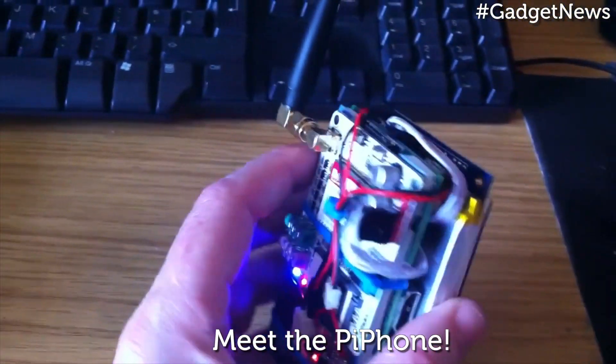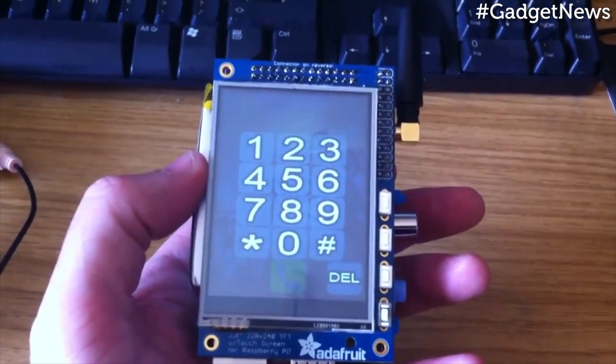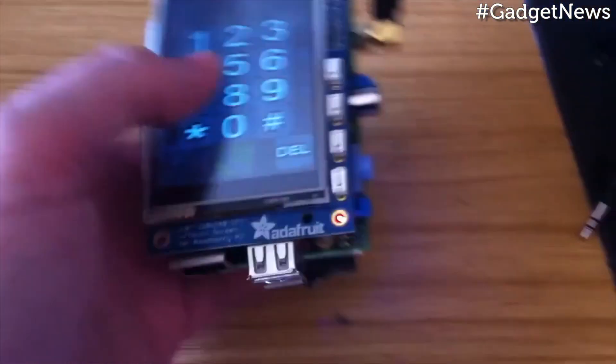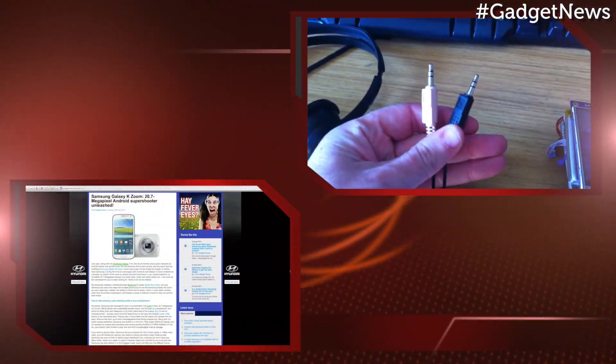Because it's made up of parts available off the shelf, the Pi phone is also pretty cheap, costing a grand total of $158. Reasonably affordable it may be, but the fact you won't be able to buy bits in bulk means it's still actually cheaper to go out and buy a proper smartphone.